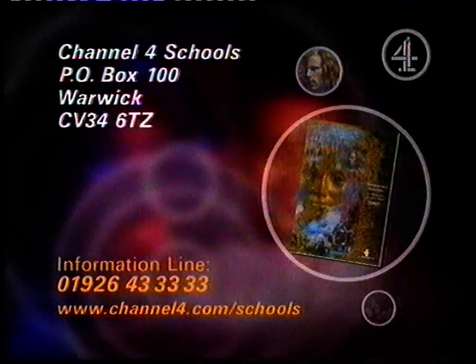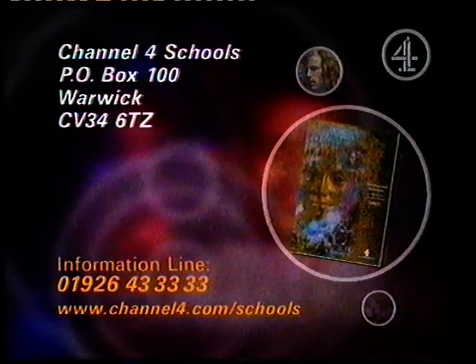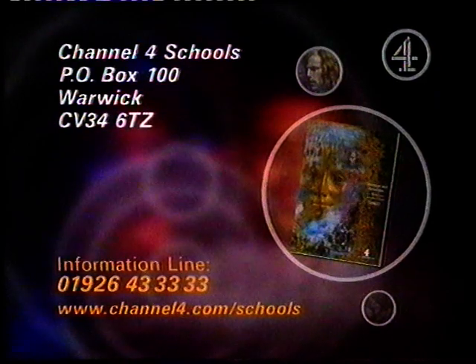There's a free programme brochure giving details of all Channel 4 Schools programmes. It has information on the resources that go with the programmes and contains an order form. To receive a copy plus a termly timetable, please call 01926 433333.